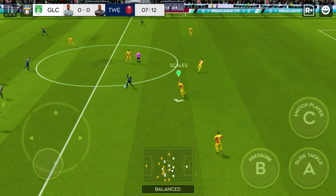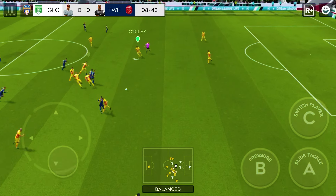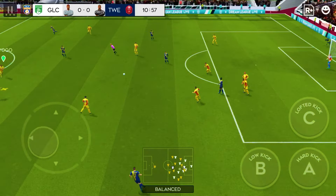Good passing on display. Boadu in possession. Good interception.